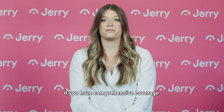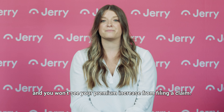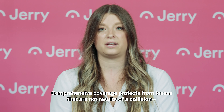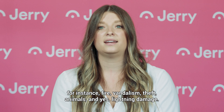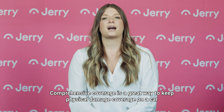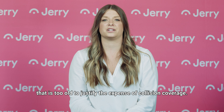The good news? If you have comprehensive coverage, your insurance policy will cover lightning damage to your car and you won't see your premium increase from filing a claim. Comprehensive coverage protects from losses that are not results of a collision — for instance, fire, vandalism, theft, animals, and yes, lightning damage. It is also one of the least expensive coverages on the insurance policy. Comprehensive coverage is a great way to keep physical damage coverage on a car that is too old to justify the expense of collision coverage.